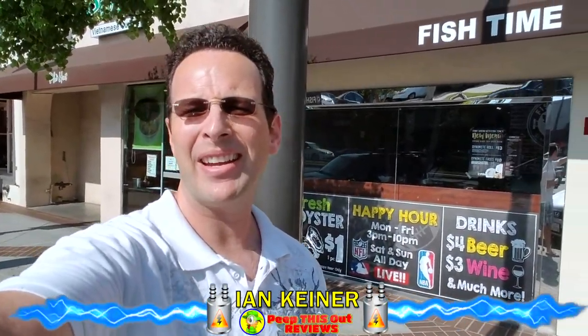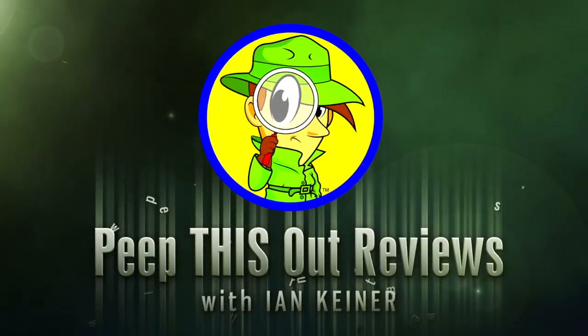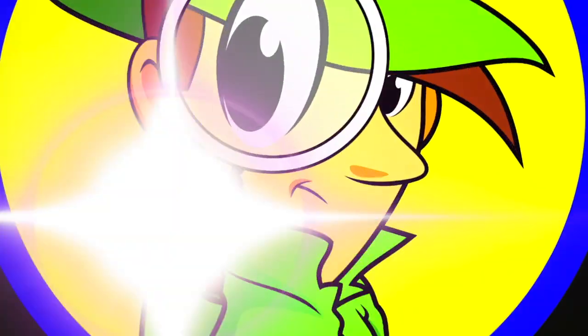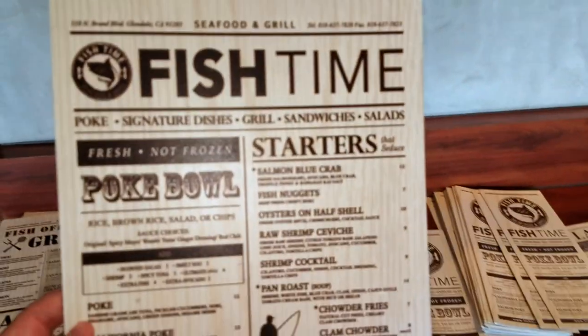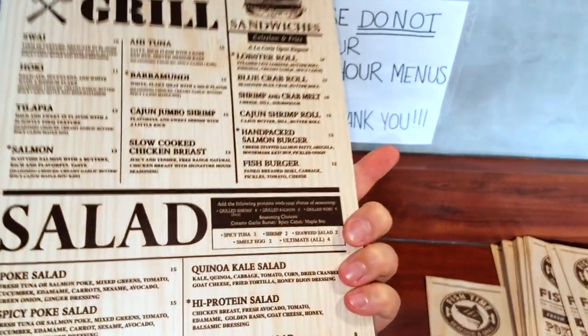Hey guys, Ian K for Peep This Out here in Glendale. We are about to jump into Fish Time right now to take a look at a couple of popular items on the menu. Let's not waste any more time — let's go in and peep this out. Fish Time, really cool looking menu here.